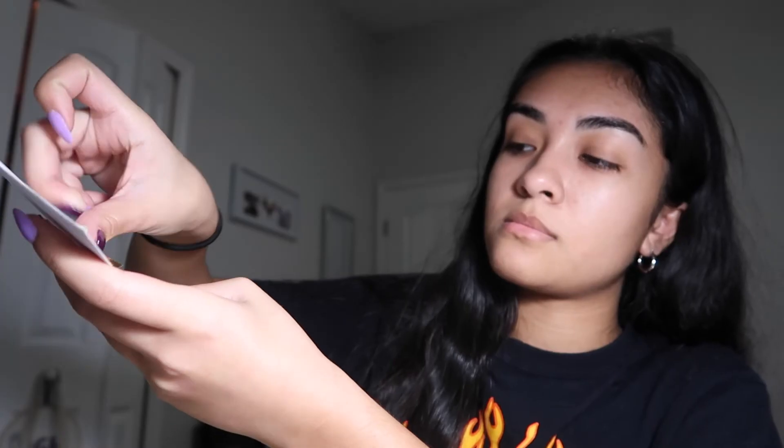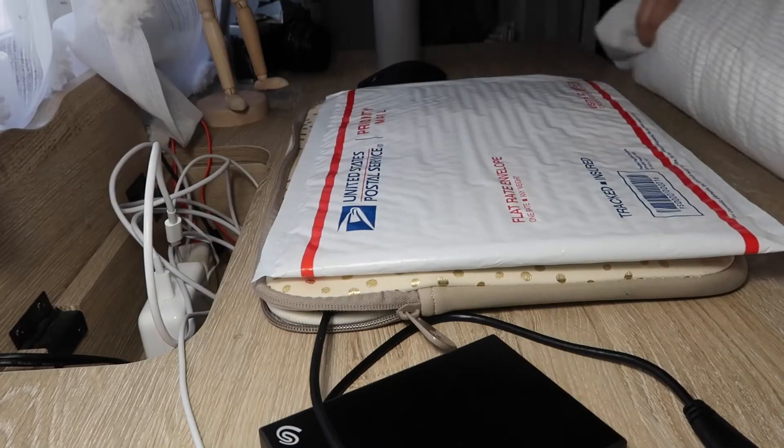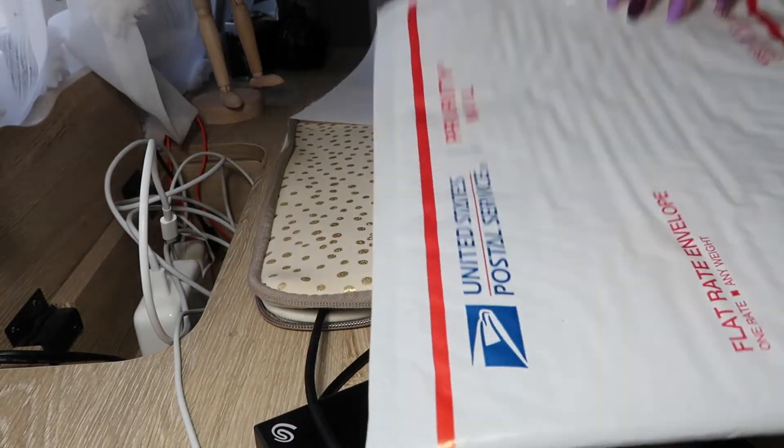I'm going to put a sticker in the package along with a pin, then close it up with tape. So he's getting a thank you note, a sticker, and a pin. This guy is set — period!